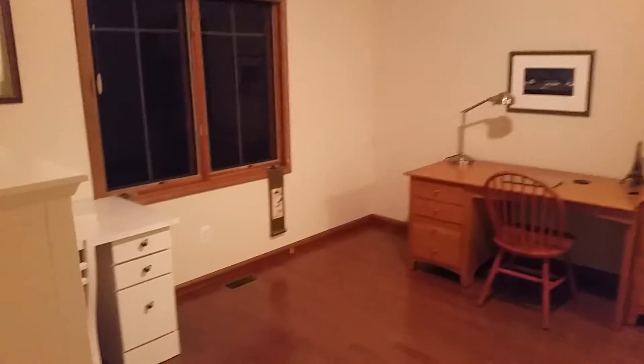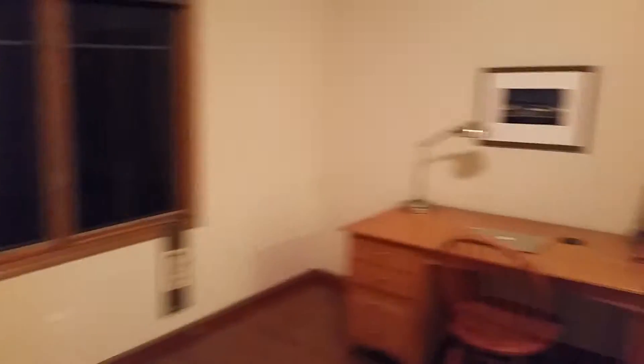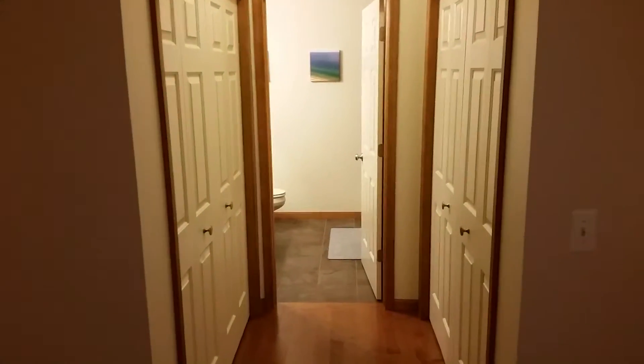The ceilings go way up. We've got the first floor study, and this could be a bedroom as well because there are two closets and a full bath.